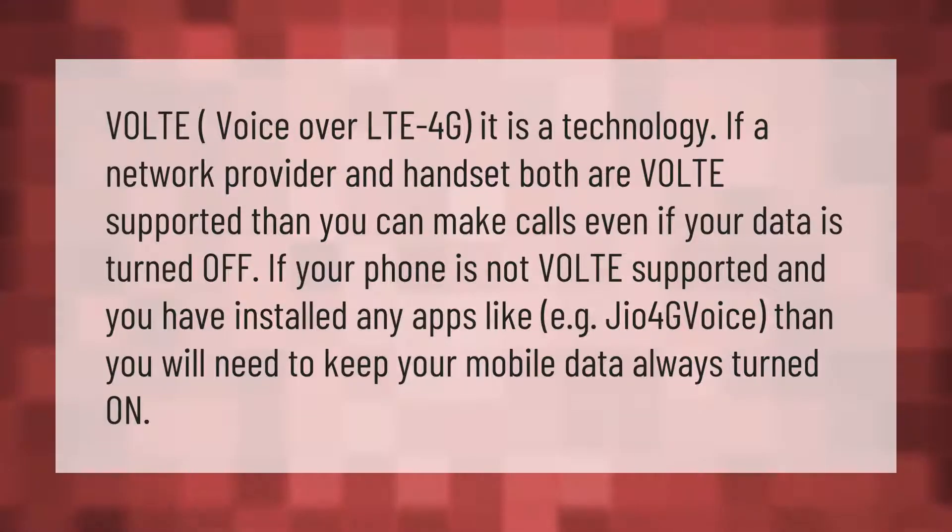VoLTE — Voice over LTE 4G — is a technology where if a network provider and handset both support VoLTE, you can make calls even if your data is turned off. If your phone is not VoLTE supported and you have installed apps like eGo 4G Voice, you will need to keep your mobile data always turned on.